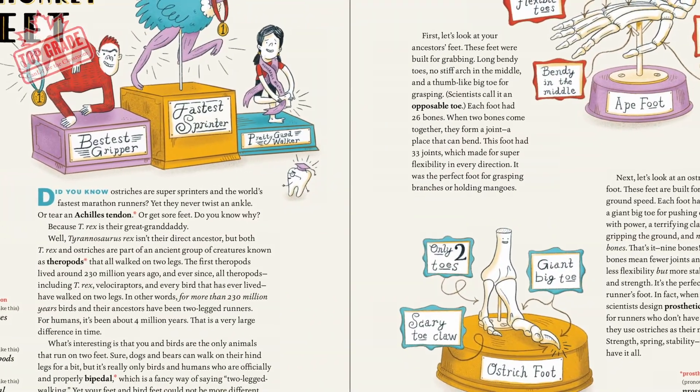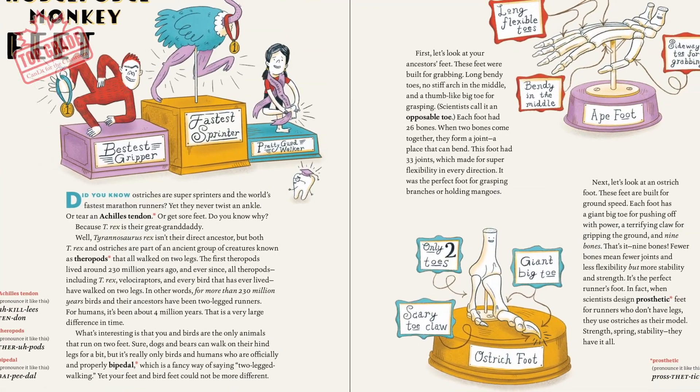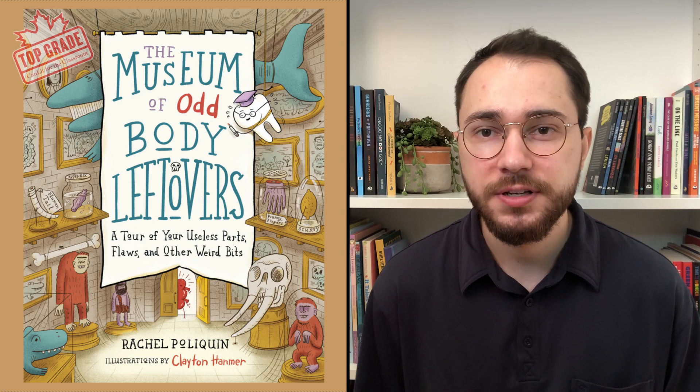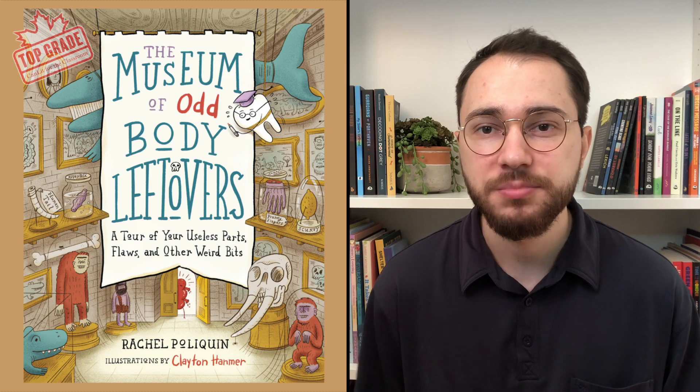With strong curriculum connections, this is a perfect book for engaging kids in STEM. The Museum of Odd Body Leftovers makes learning about evolution relevant and exciting, and is a great way to introduce your students to new STEM topics.